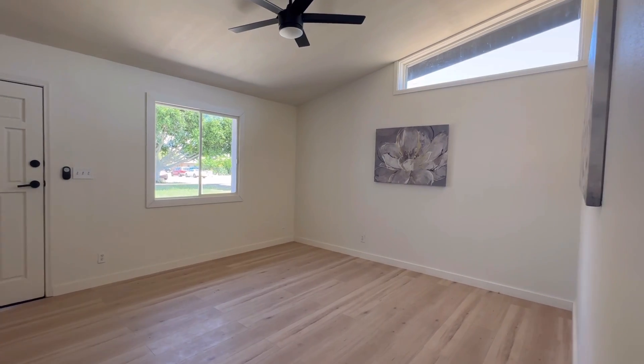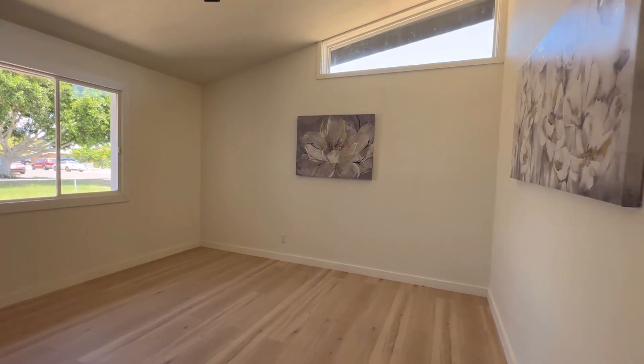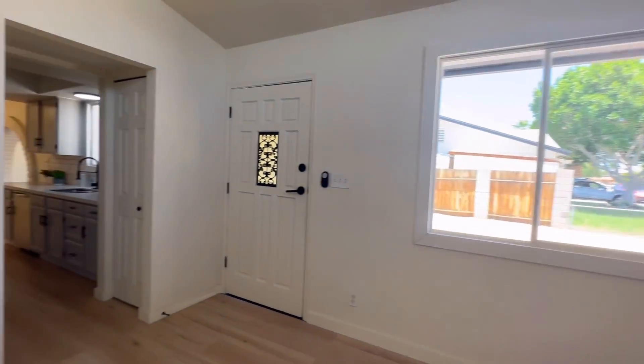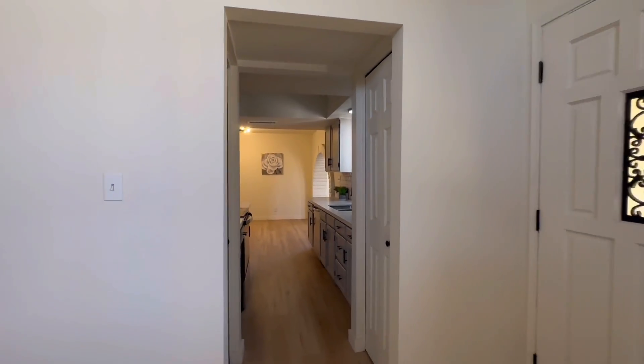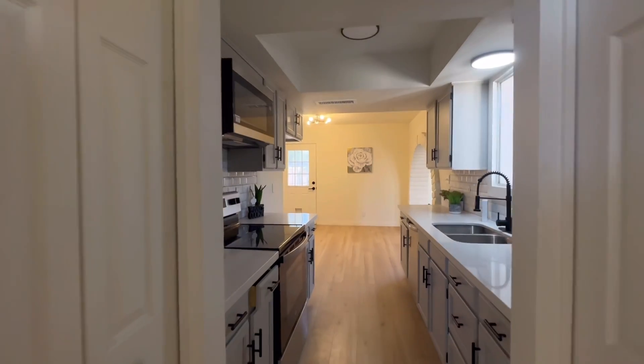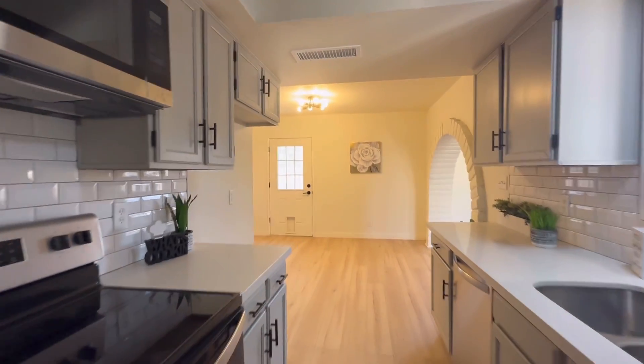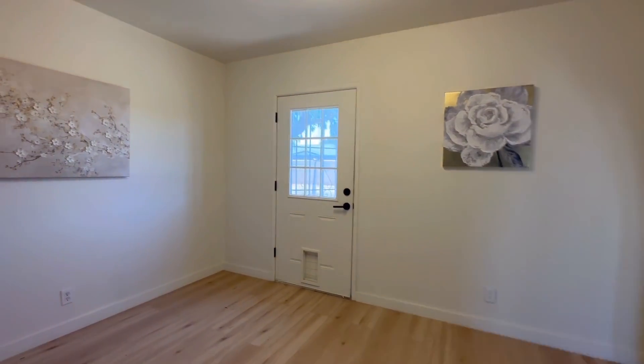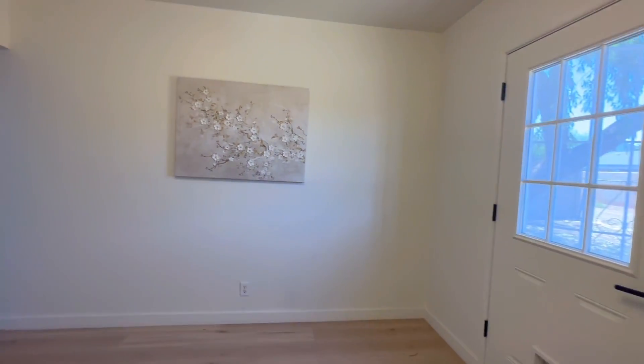And then we're back to the main family room. Well, I hope you enjoyed today's video! If you have any questions, get a hold of us — you can call, text, or email. Whether you're looking to buy or sell, let us know. Have a great day and I'll see you in the next video — thanks so much for tuning in!